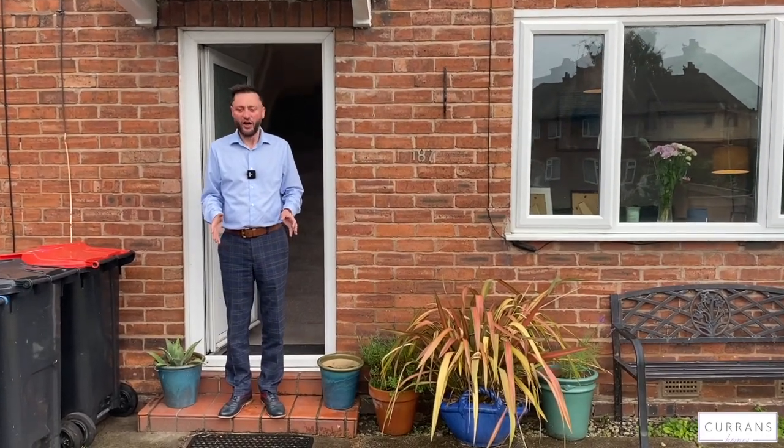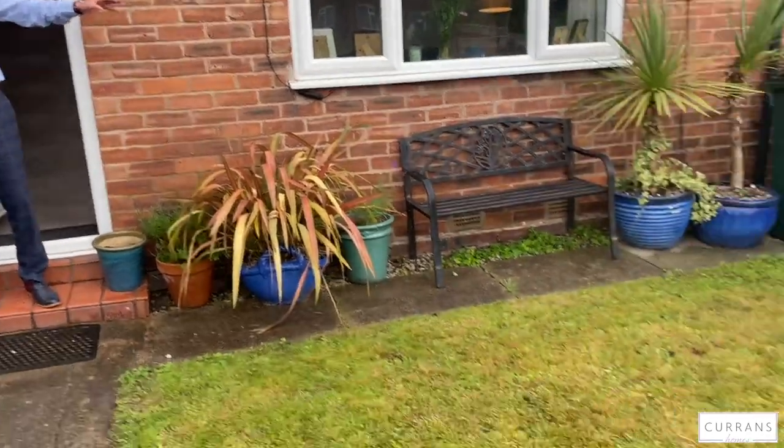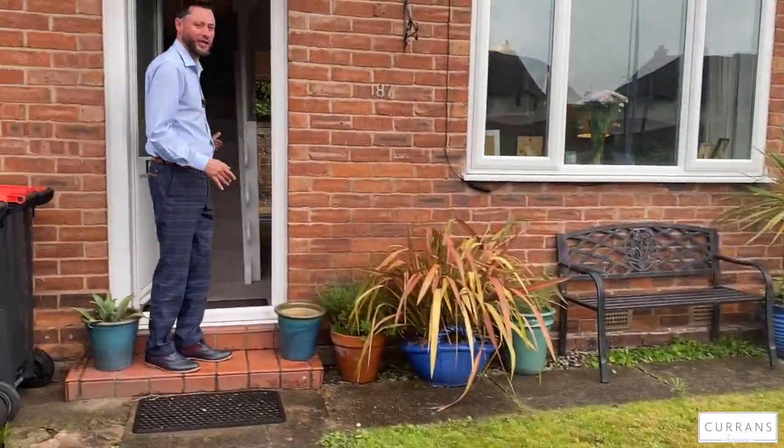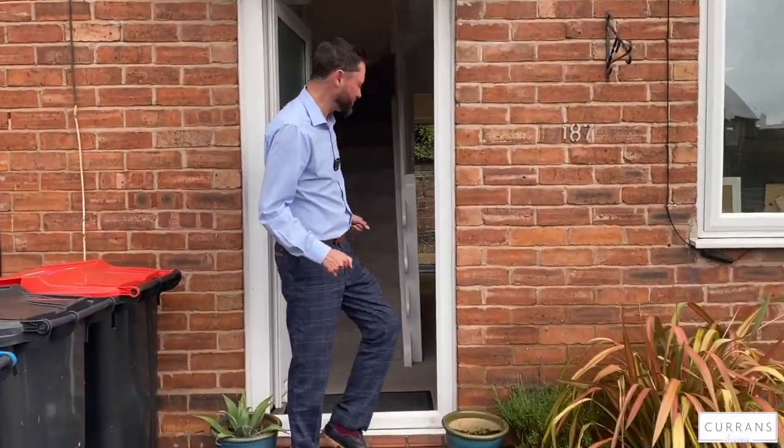I'm on this elevated front garden, which is really quite nice with a seating area that gets quite a bit of sun, with a pathway which leads to a double glazed entrance door where we lead into this mid-terraced home.